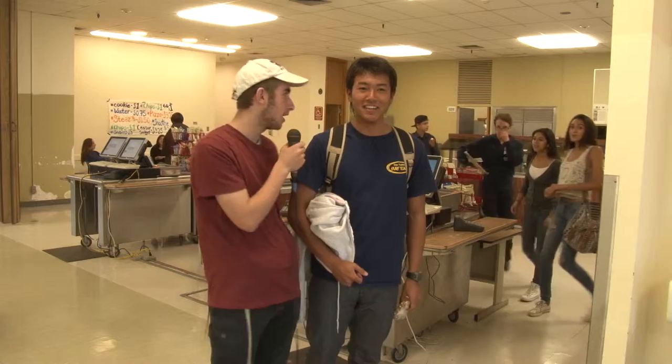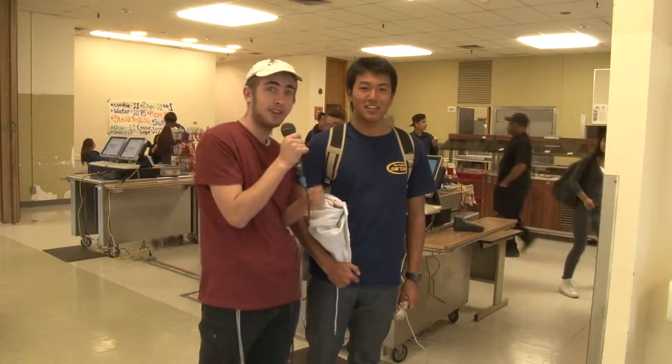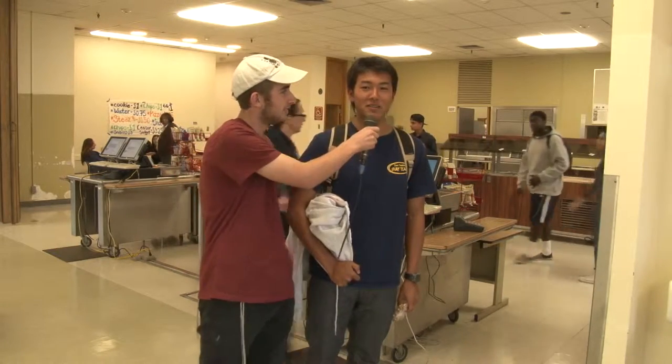Who's your favorite cafeteria cashier? Or should I say cap-sheer? I don't know any of them personally. Thank you.